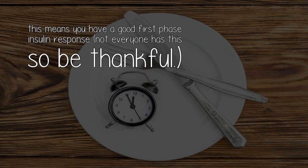On the bright side, this means you have a good first-phase insulin response — not everyone has this, so be thankful.